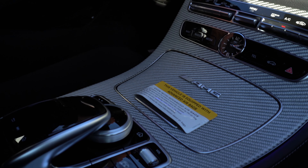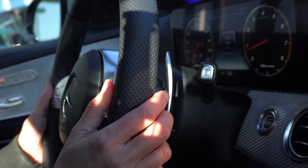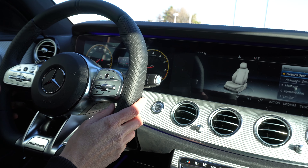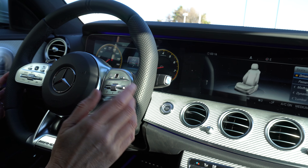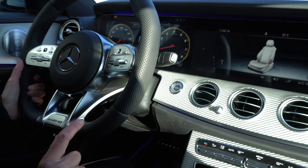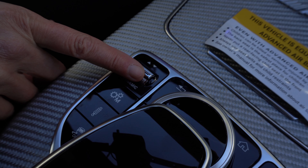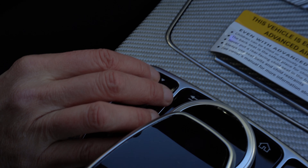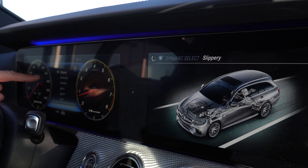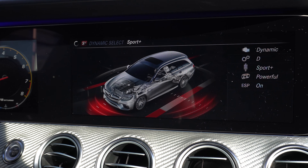There are shift paddles right here on the steering wheel — you can upshift and downshift manually with these. You can do pretty much everything from your steering wheel: call people, answer the phone, talk to the car for navigation — all the things you'd come to expect. This car also lets you change the driving mode. You can see we have slippery mode, individual, comfort, sport, sport plus, and race.